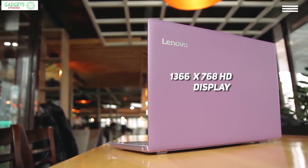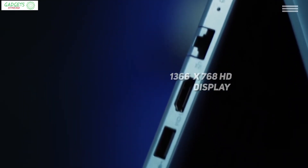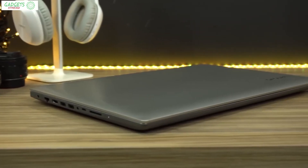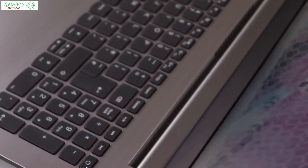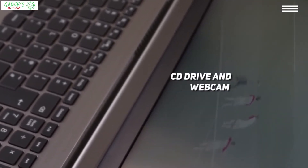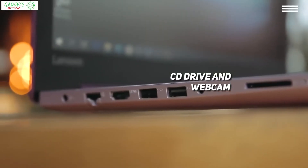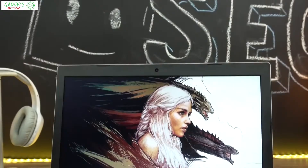The base model has an HD display at 1366 by 768 resolution, though the device is also available with a Full HD 1920 by 1080 display. If you're using the IdeaPad for watching movies, the anti-glare display and the two front speakers will definitely enhance the experience. You don't even need to store movies on the device — it has a convenient CD drive on the right-hand side. The laptop also has a webcam with a single microphone for video chatting.